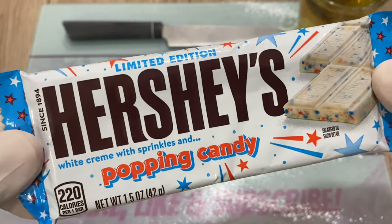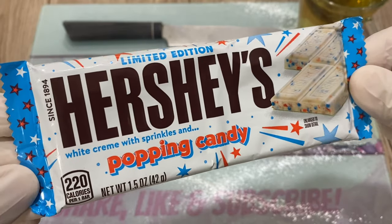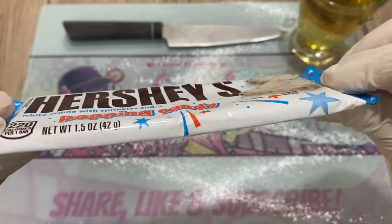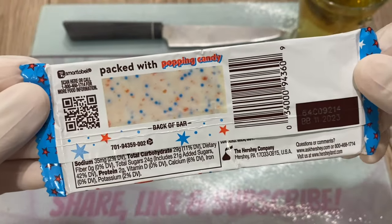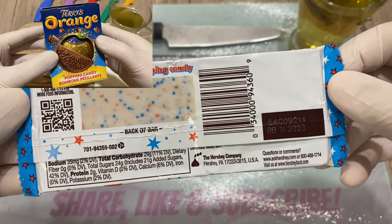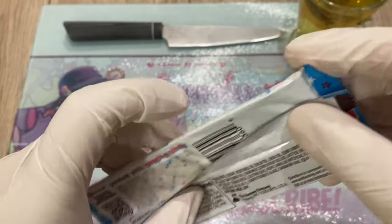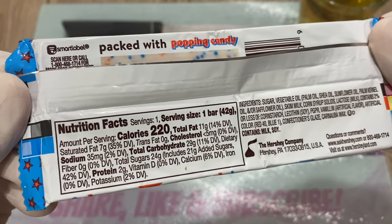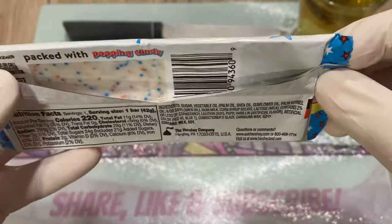Limited edition — I haven't seen this anywhere in Canada besides online shopping, not at Walmart, not at grocery stores or convenience stores. It looks quite interesting. The last popping candy I tried was the Terry's orange popping candy. It was quite good, quite delicious, but the candy wasn't popping as much as I wanted — probably because it's in chocolate.